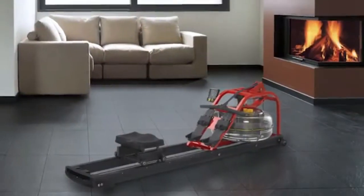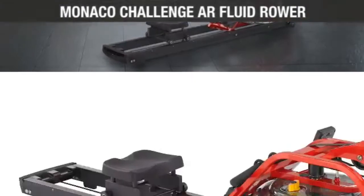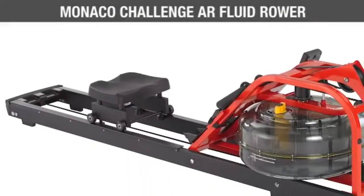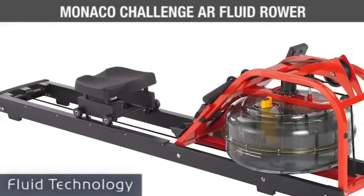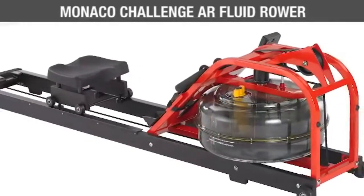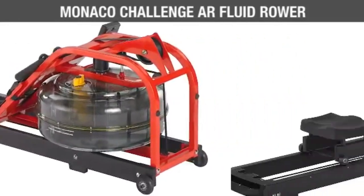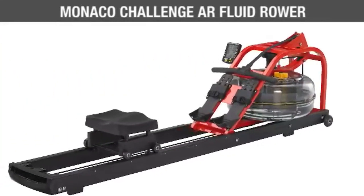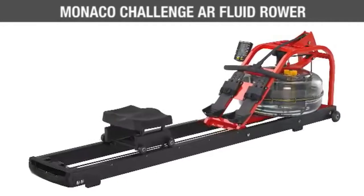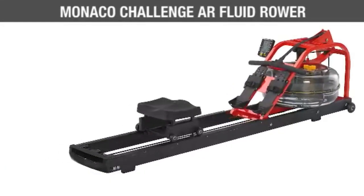Take rowing to the next level with the Monaco Challenge AR Fluid Rower from First Degree Fitness. Designed by professional rowers, this system features patented fluid technology, bringing you all the sensations of a real on-water rowing experience in the private setting of your own home gym. With simple assembly, this sleek red-toned rowing system is virtually maintenance-free and ergonomically designed for your comfort.